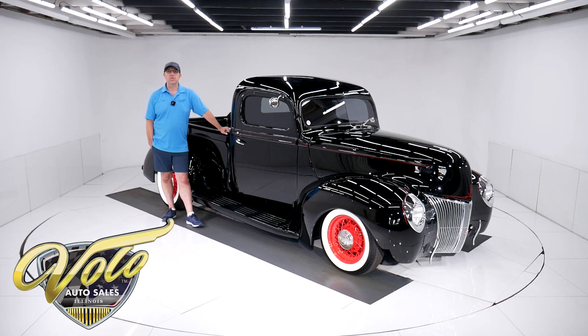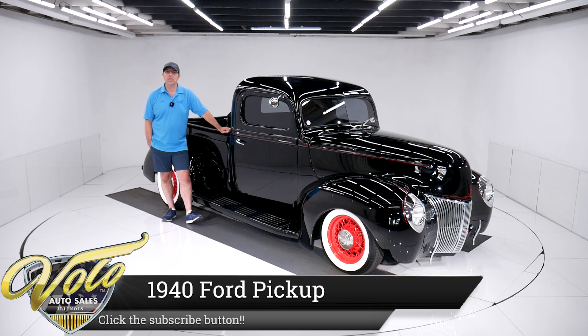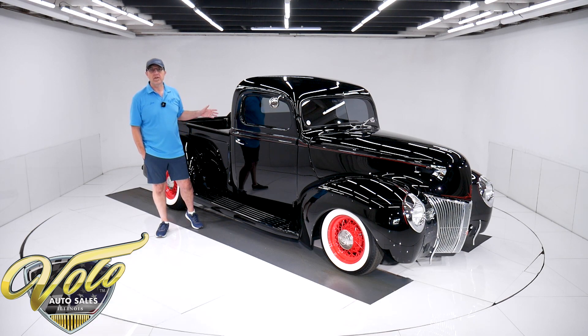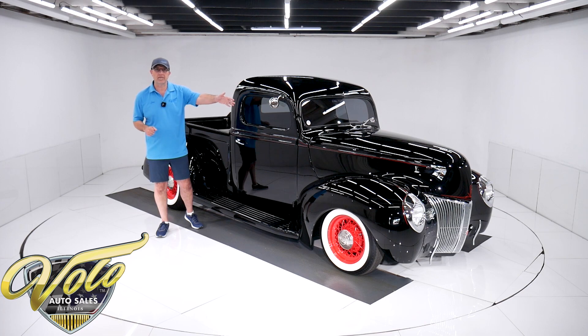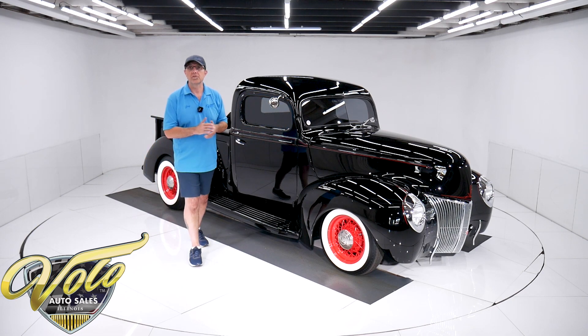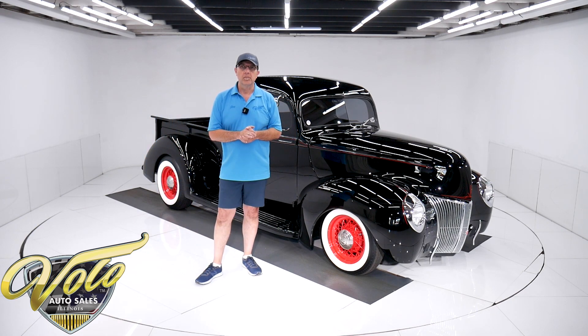We have another unique, amazing car today — a 1940 Ford pick-em-up truck. It's all-steel, a genuine '40 Ford. Very nice, like a nostalgic custom, we'll call it. It has the flathead V8 under there and the red wire wheels. It also has air conditioning — I found that to be pretty interesting. I wasn't expecting that. First class, front to back, top to bottom.